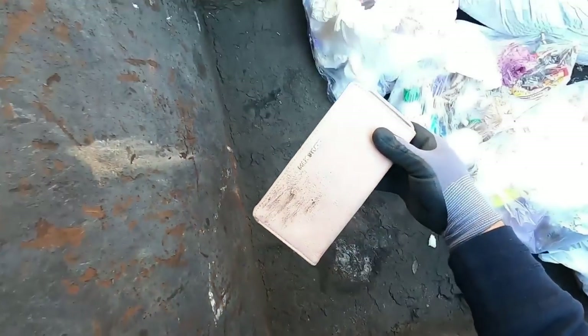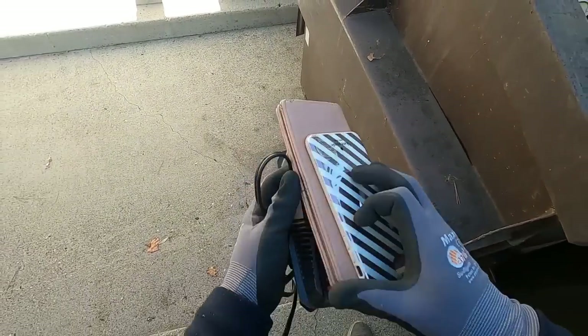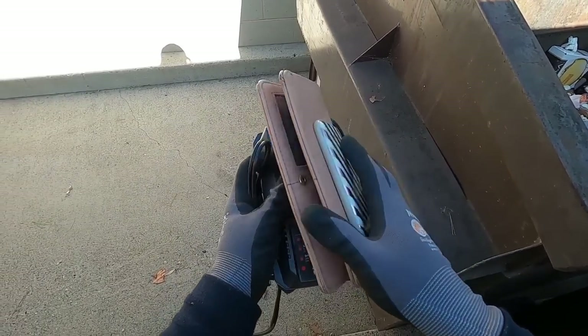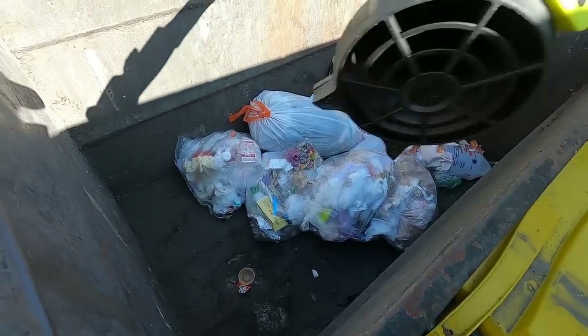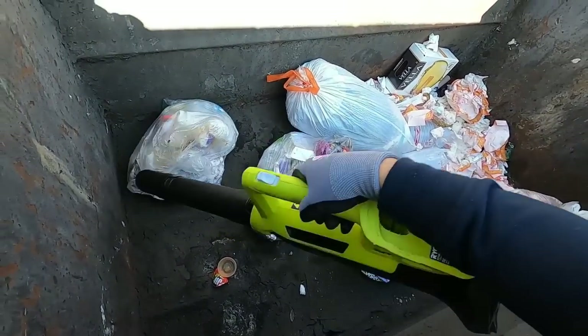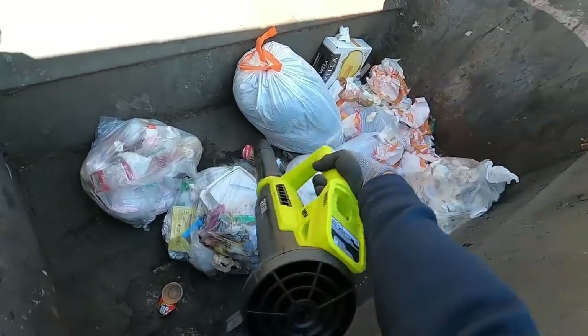Just a quick little grab — a Kate Spade cell phone case and a little wallet. A lot of the stuff we do clean up and then donate. Some stuff we keep, some we sell, but for the most part most of it gets donated.